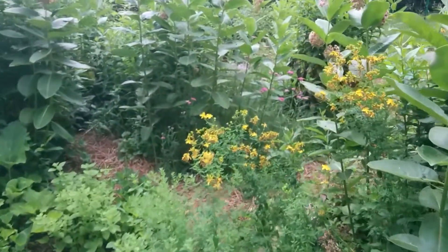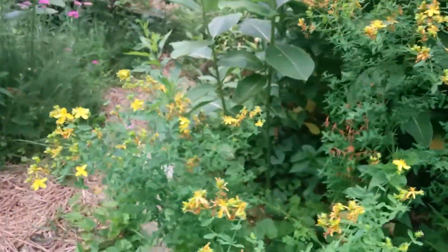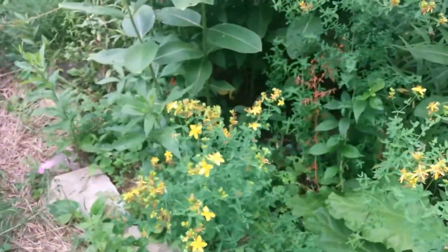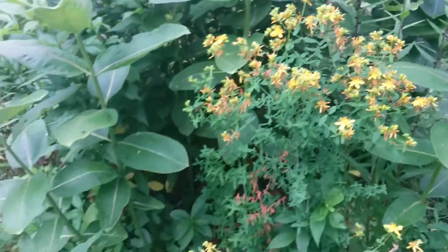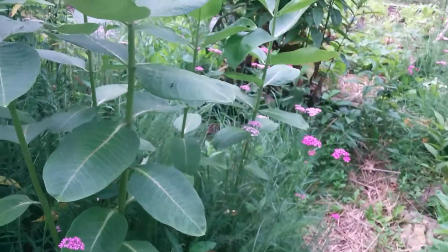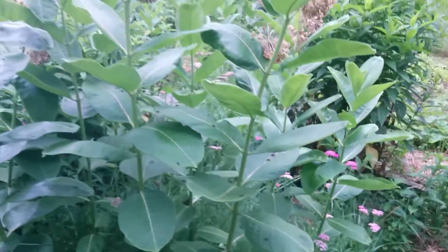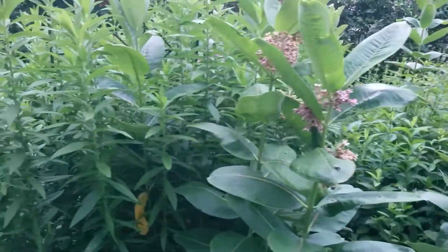St. John's Ward in bloom. Pink yarrow. Lots and lots of milkweed here — most of it's four to five feet tall.